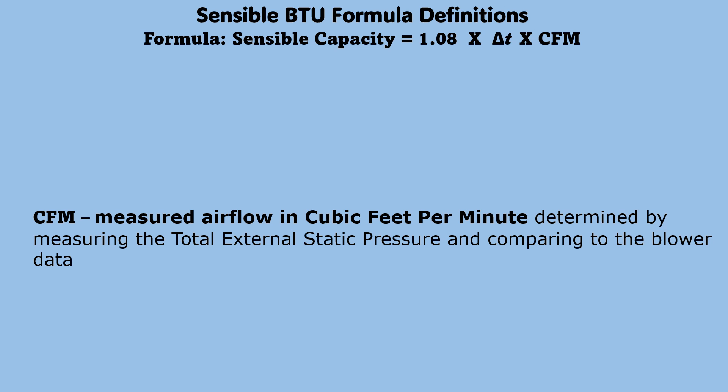CFM: measured airflow in cubic feet per minute, determined by measuring the total external static pressure and comparing to the blower performance data.